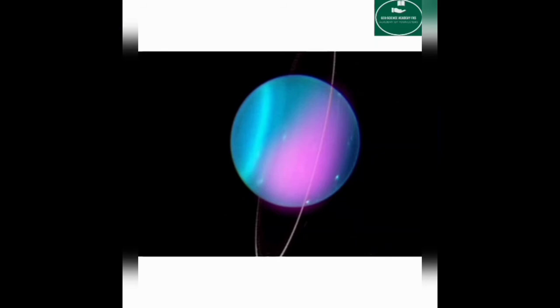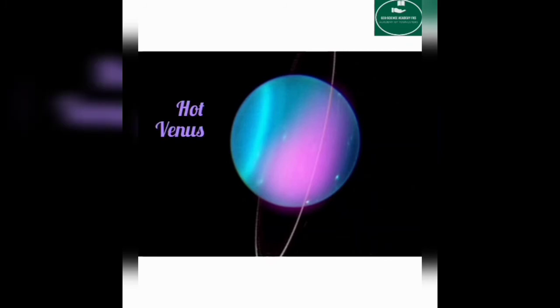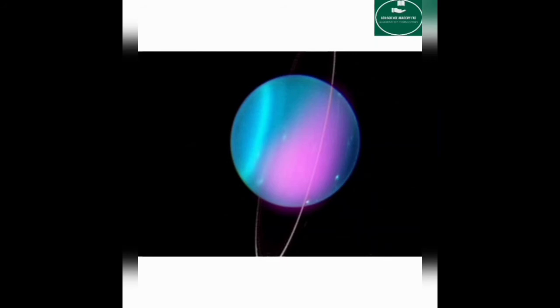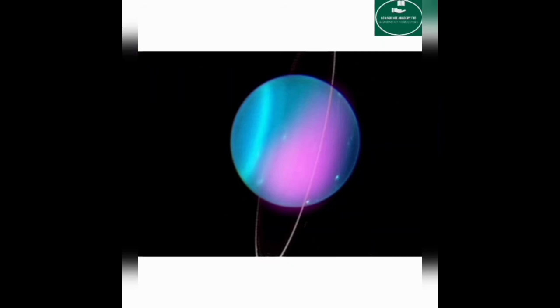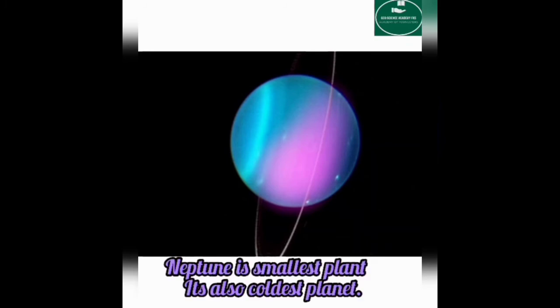Which one is the most hot planet? Venus. Venus is the hottest planet in our solar system. Which one is the biggest planet? Jupiter. Jupiter is the biggest planet in our solar system. And which one is the smallest planet? Neptune — because it is the most distant planet, it is the coldest planet, and it is also a small planet.